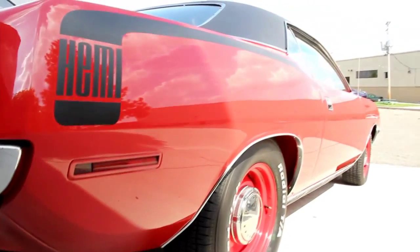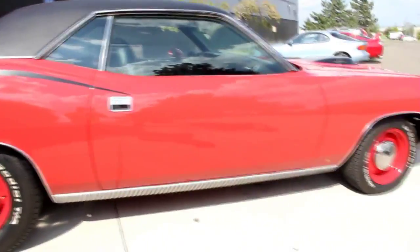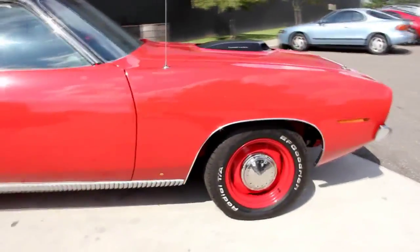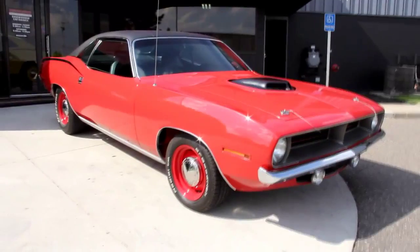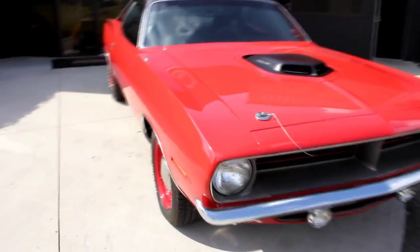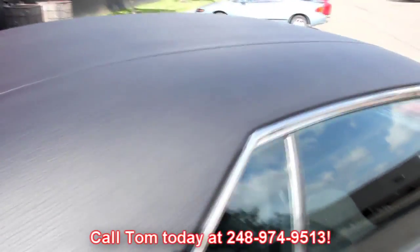Look down the side of that car — straight as an arrow. Take a look at how nice the door fits. At Vanguard Motor Sales, we're not consignment dealers. We spend the time to check these cars out when we buy them, and then when they get back to the shop, we check them out even further. We fill out about a 130-point inspection sheet. That's so when you call Tom at 248-974-9513, he can answer any question you may have about the car. If you want a close-up photo of anything on the car, call Tom — we'll get you some close-ups right away.